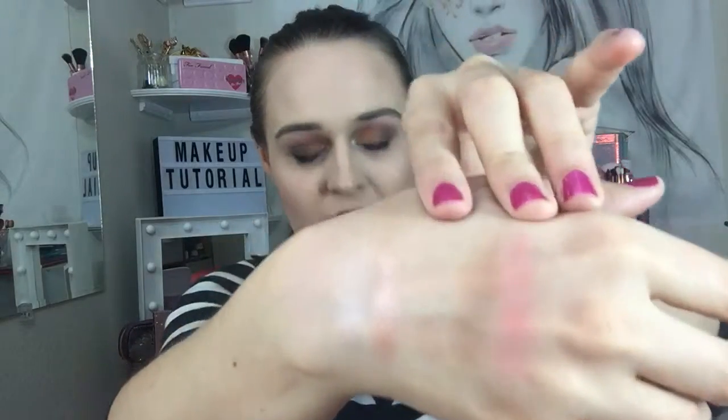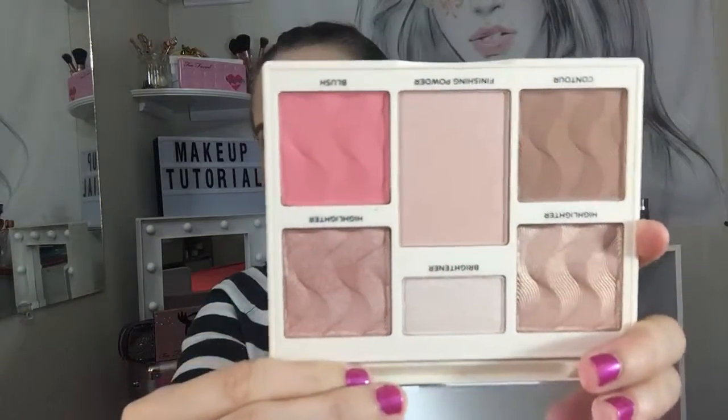Here are all the swatches. I don't really use the brightener or the finishing powder, so you can't really see those. But the rose gold highlighter is very pretty, and with the blush and contour you can really see that. The other highlighter is really light. Either way, I am loving this face palette — just look at those colors and how they decorated the pans. That's pretty neat.